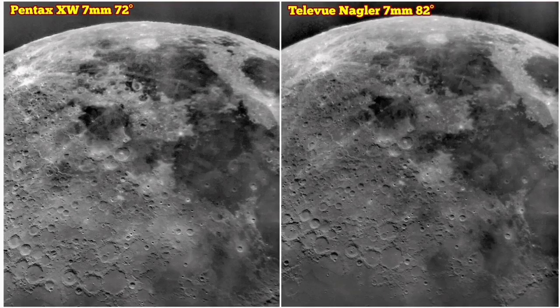That shows in the details — you can see the Nagler shows a little bit more. But the clarity in the Pentax is better in a sense. Which one do I prefer? I prefer Pentax personally, but for the sharpest views I will go for Nagler.